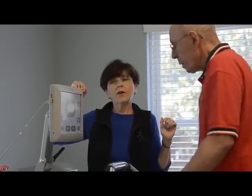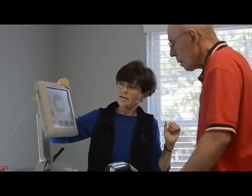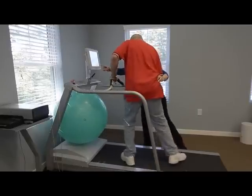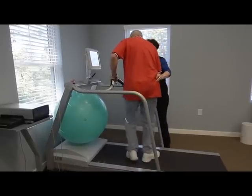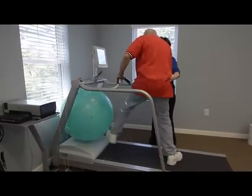They try to hit that ball with their toe and then hit it with the other toe — right, left, right, left — taking very large steps. Then we ask them to turn and sidestep and try to kick the ball with the side of their leg as they make a big step. That long stride, that big step, is going to transfer into a bigger, more functional, safer walk when they're on solid ground.